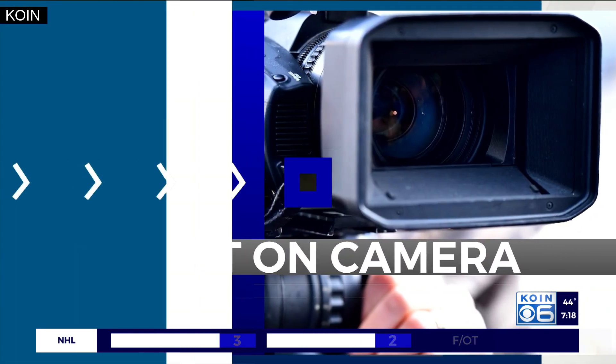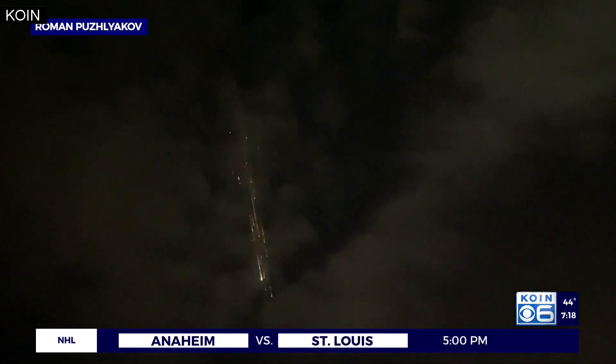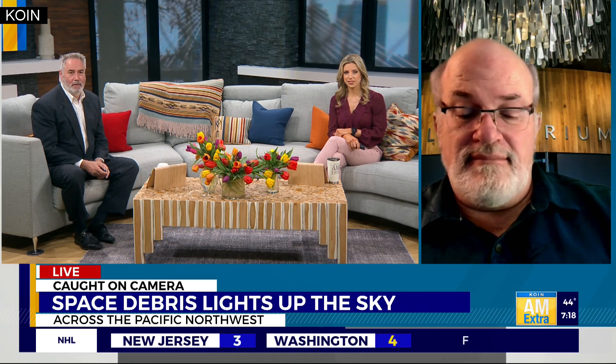We are just fascinated by the bright burning lights that we saw in the sky last night. Tons of you sent us videos like this one. Local space experts say it is most likely associated with the second stage of the Falcon 9 rocket that launched earlier this month — a spectacular sight at about nine o'clock last night. Joining us live this morning to explain what this probably was is Jim Todd, our resident expert on space from OMSI. He is the director of space science and education there.